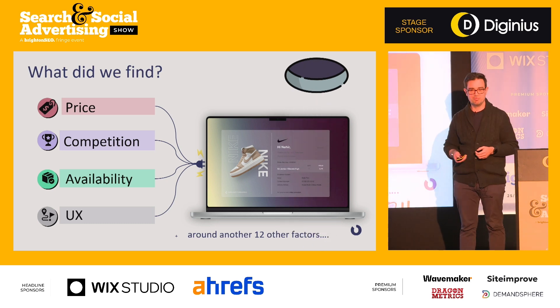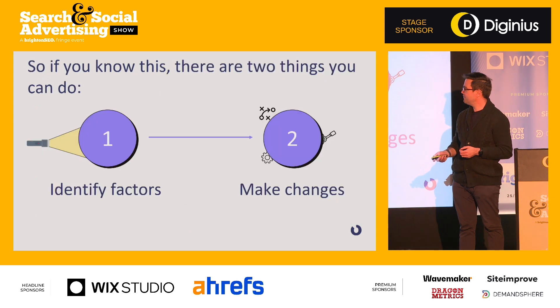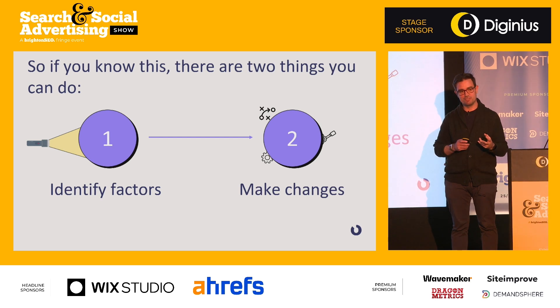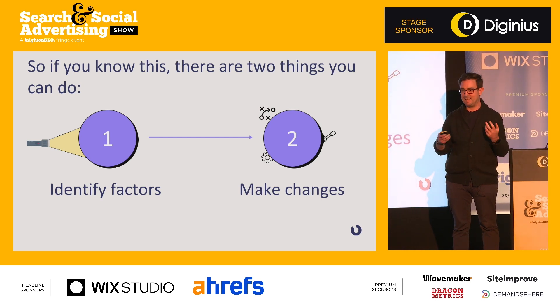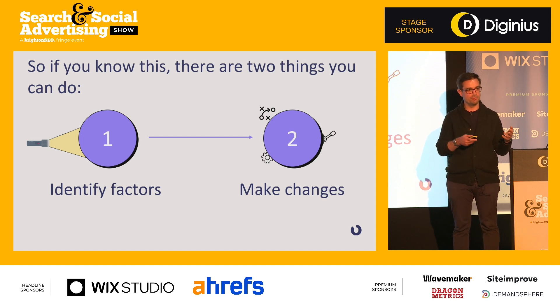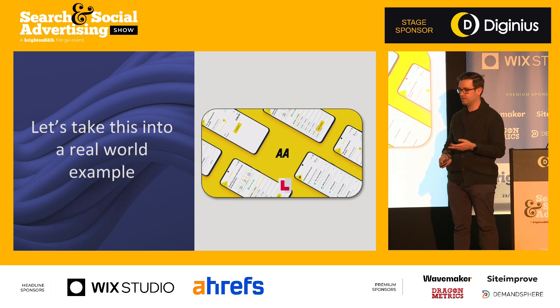Once you jump down that rabbit hole and identify the factors, it creates an interesting opportunity — you have asymmetric information, data that Google does not have. The next logical step is to try and utilize that in an interesting way. For us, the key factor was availability. That led us into the case study.